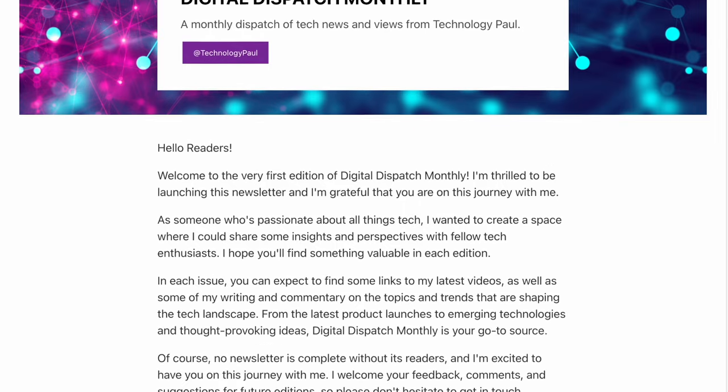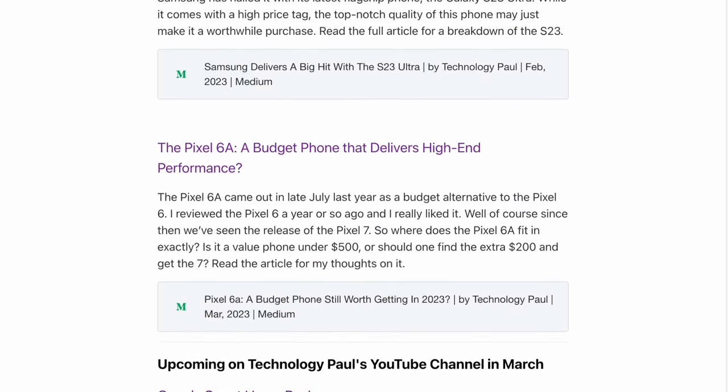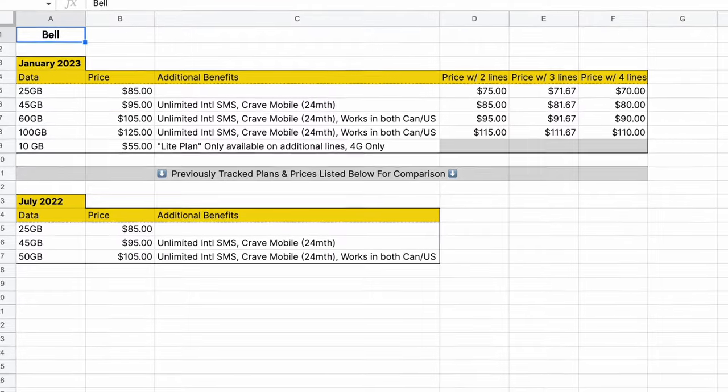You can also follow me on Twitter at technology underscore Paul, and if you want even more you should sign up for my monthly newsletter, the Digital Dispatch with Technology Paul. It's a monthly recap that shares some of my best videos as well as my latest blog posts, and even gives you a preview of what's coming up on my channel. Plus I like to curate other tech news that I find interesting but don't get a chance to discuss on the channel. My newsletter subscribers get access to exclusive content — I've already shared a private spreadsheet with all the available cellular plans in Canada in one place, a resource I keep up to date. To sign up, just follow the link in the description. That's all for today — thanks for watching and we'll catch you in the next one.